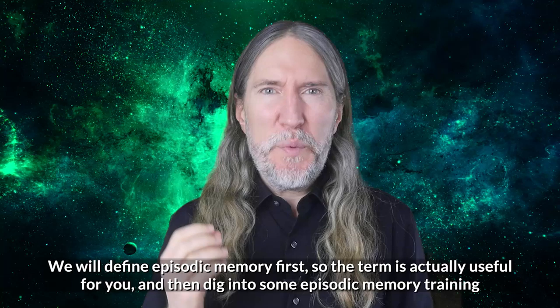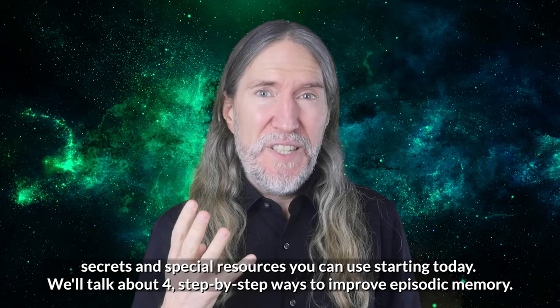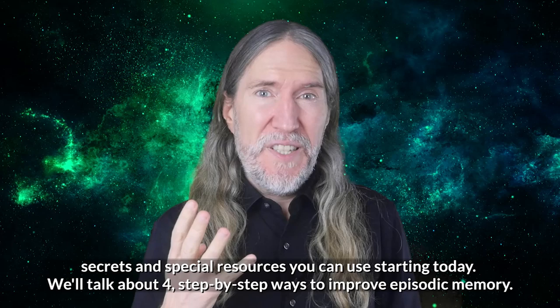But hang on — what about those who aren't ambidextrous? We will define episodic memory first so the term is actually useful for you, and then dig into some episodic memory training secrets and special resources you can use starting today. We'll talk about four step-by-step ways to improve episodic memory, so let's get started.